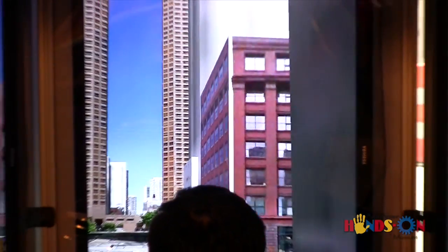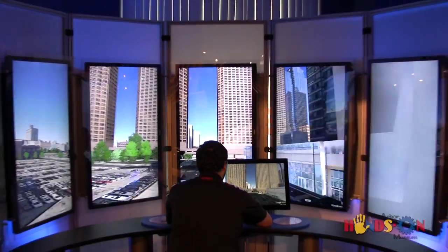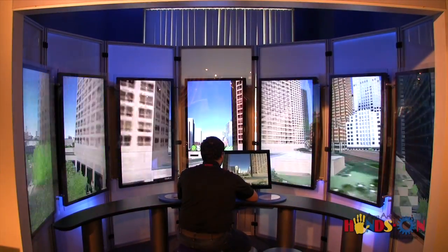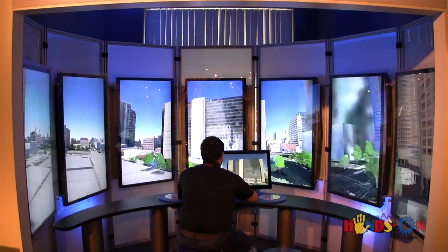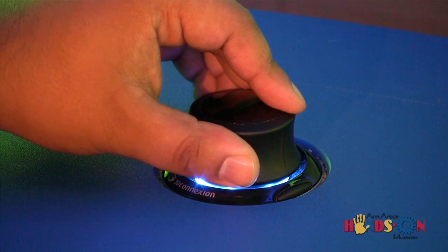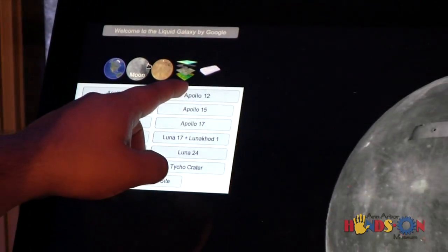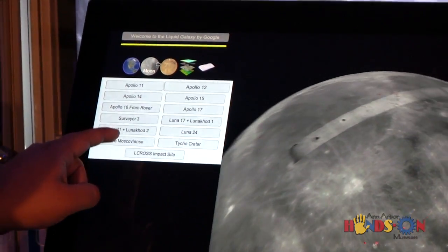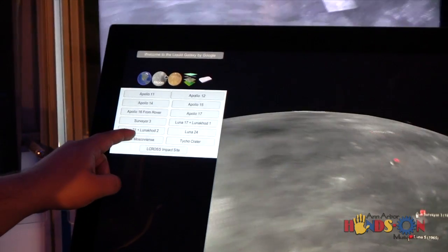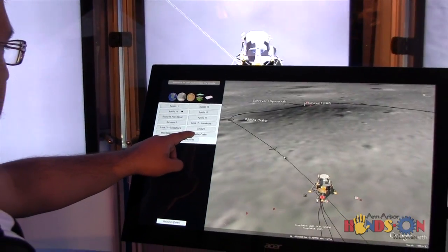With Google's Liquid Galaxy, your virtual travel expenses are covered by the Ann Arbor Hands-On Museum. Using a three-dimensional joystick, you could zoom around the world in mere seconds. See what your home looks like from a plane, or see what the Himalayas look like from space. The world is at your fingertips.